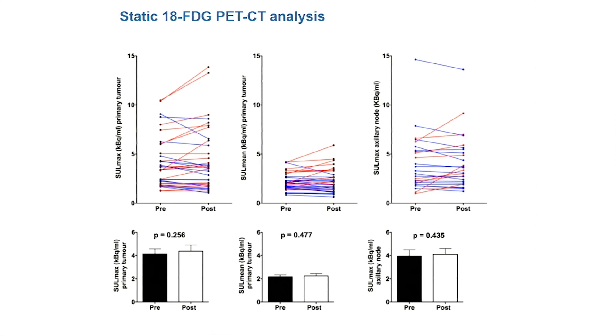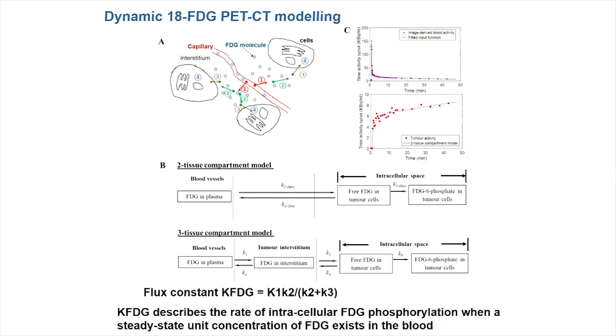We first carried out a static 18-FDG PET-CT analysis — the standard clinical approach where you give a dose of 18-FDG, take an image 45 to 60 minutes afterwards depending on your protocol, and get a snapshot of FDG uptake at that point. We did not see any change in 18-FDG uptake in our primary tumours in this static analysis. This was a little disappointing and was one of the first analyses we carried out. But thankfully, Fergus Gleeson had suggested we also carry out dynamic imaging, and we had a core set of medical engineers in the department able to help with the modelling and analysis.